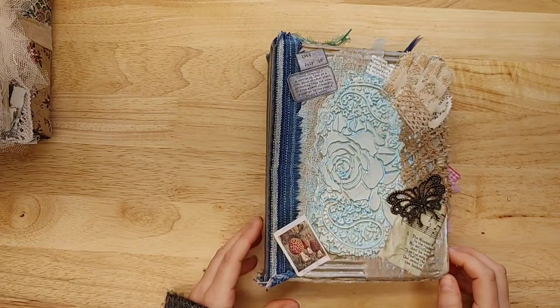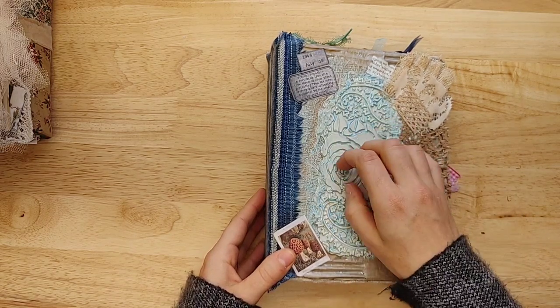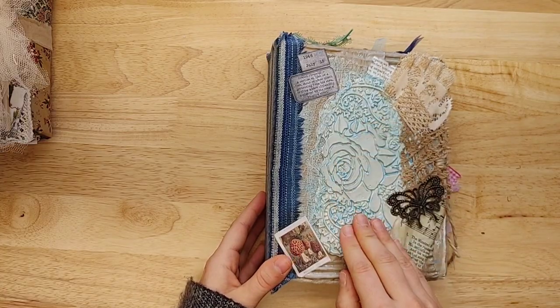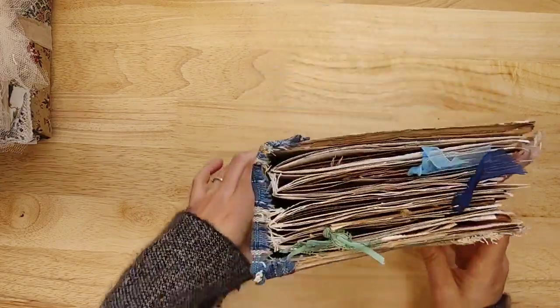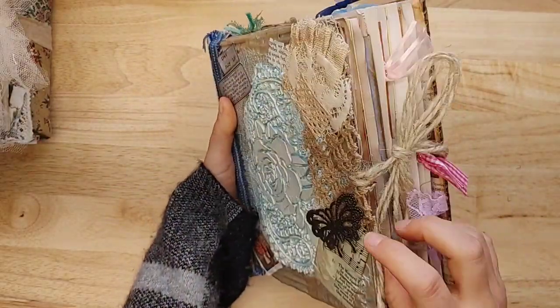Here is a much bigger one. Look at this cover — I'm not sure what she did here. Some kind of texture paste, but it's much thicker than I would expect. Look at the back — look at the little hedgehog! Isn't that cute? Let's get inside.